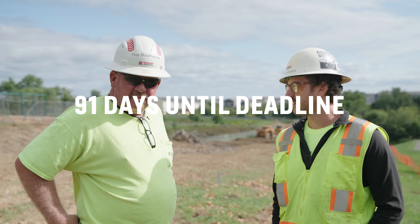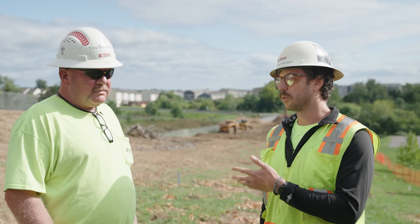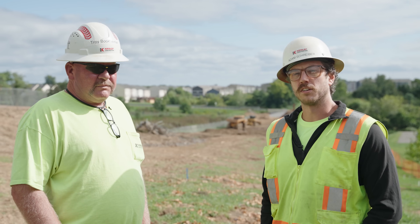Troy, what did you have for breakfast this morning? A brownie and a cup of coffee. I'm here with Troy. He's the superintendent. He's going to explain a little bit about the job and the schedule.